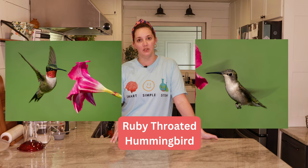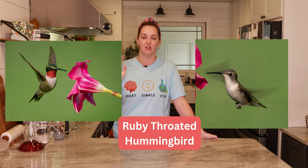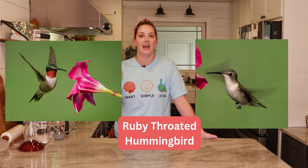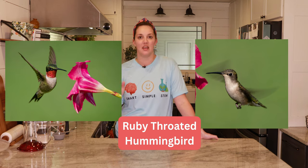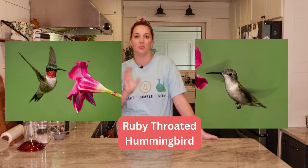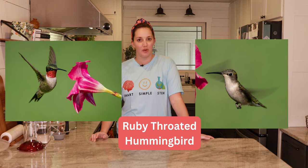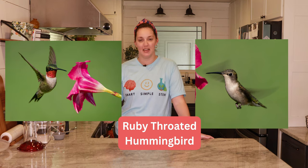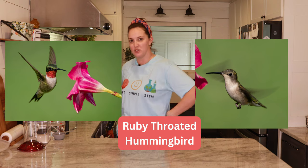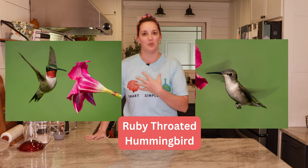The most common that I see where I am from is the ruby-throated hummingbird. Like most birds, the male of the ruby-throated hummingbird is a lot more brightly colored and vibrant than the female, and the reason for that is to attract a mate. The male has to look pretty to impress a lady so they can lay eggs and create a family. The ruby-throated hummingbird, much like its name, has a red throat, green feathers on its back, and a white belly, but the female does not have this pretty red throat.